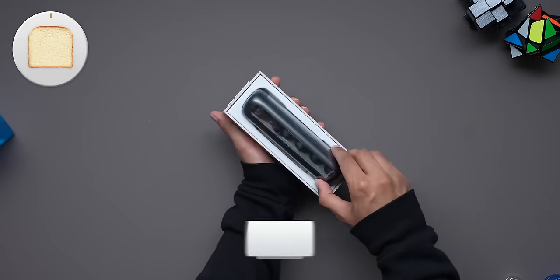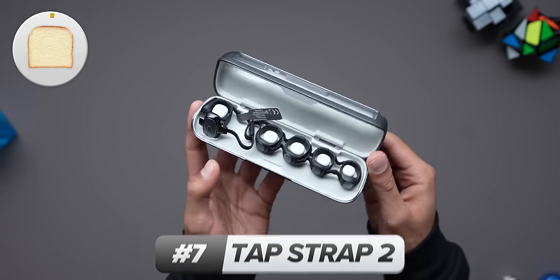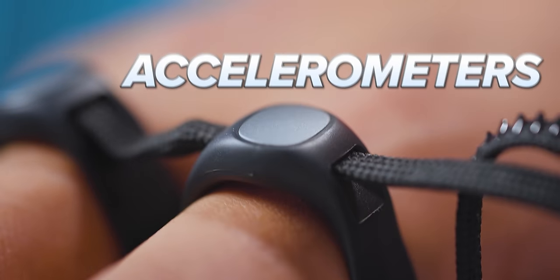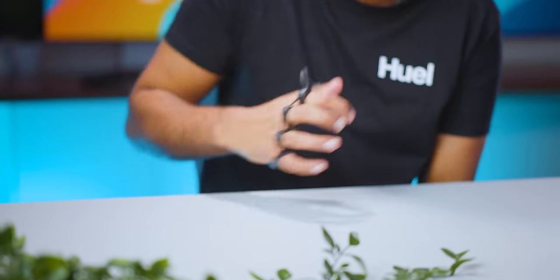Next up in this almost sci-fi-looking package is a keyboard. Where are the keys? Right here, my friends. The makers of this product, the TapStrap, basically realized that by adding accelerometers to every one of your fingers, they can detect the position of them and therefore what you would have wanted to type without even needing to hit an actual key. So I can write my video scripts like this, like this, or like this.